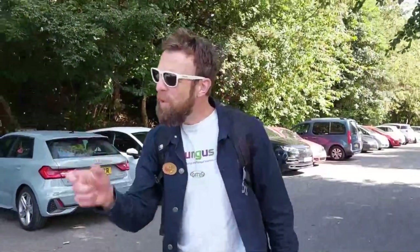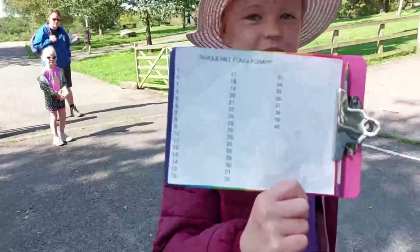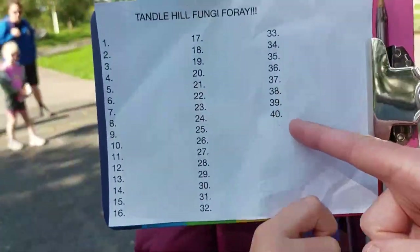Like a wheelie bin but without the wheels on! Ali McKernan the fungi guy here. Join me today for UK Fungus Day. We're going for a walk in a local country park. I've brought some helpers today, including this young lady, who very optimistically has made a list all the way up to 40.